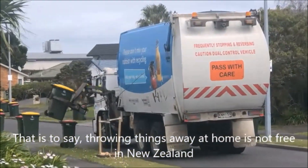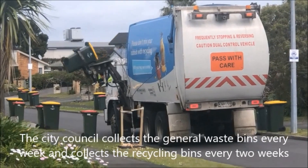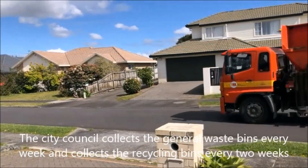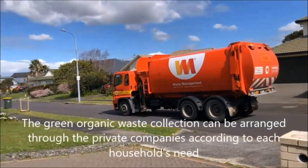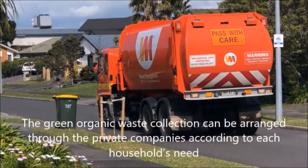Throwing things away at home is not the same everywhere. The city council collects the general waste bins every week and collects the recycling bins every two weeks. The green organic waste collection can be arranged through private companies according to each household's needs.